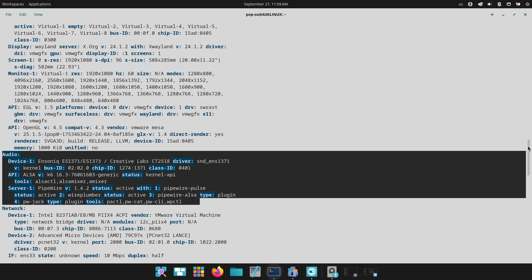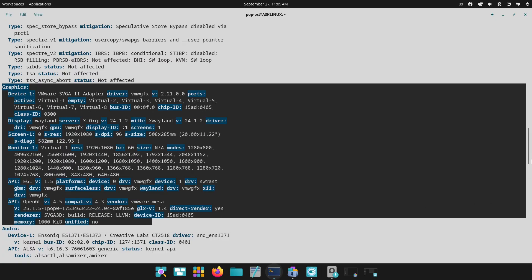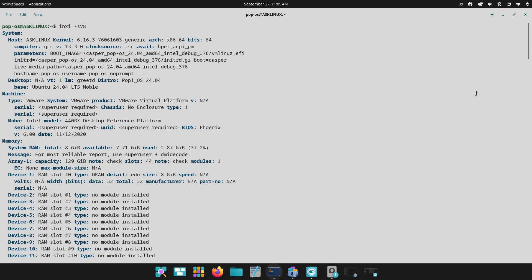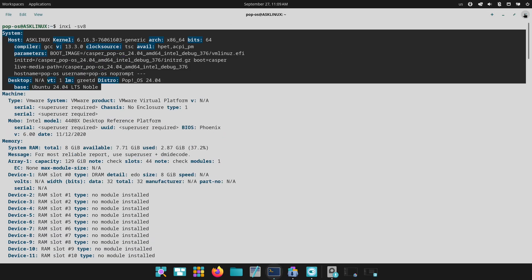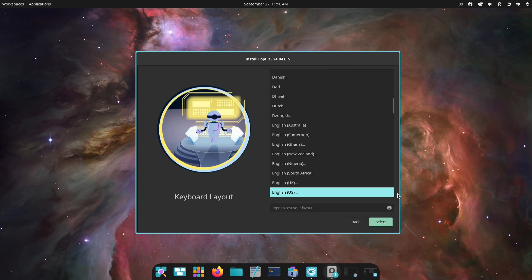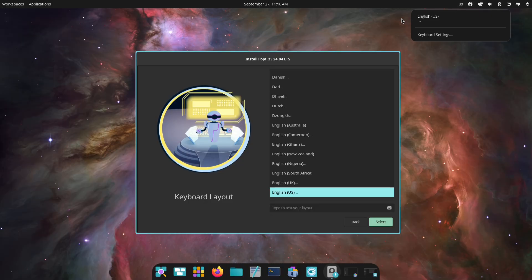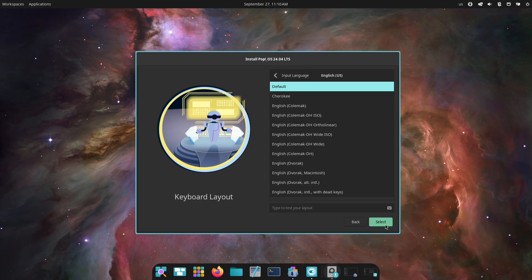Known limitations and workarounds: remember, this is beta software — expect rough edges. The installer may not launch automatically in some virtual machines; open the launcher and search for installer. Drag and drop between Wayland apps and X11 apps isn't supported yet — use in-app upload dialogues as a workaround. Some accessibility flows and application indicator behaviors are still being refined, so if you rely on screen readers or indicator switching, try tasks carefully and report issues.